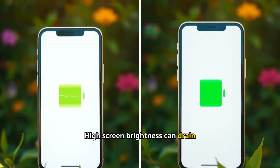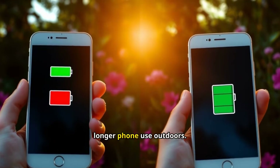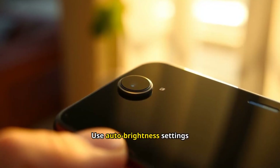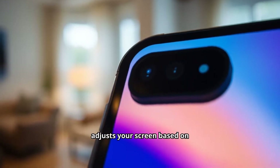High screen brightness can drain your battery faster. Lowering it conserves energy, letting you enjoy longer phone use outdoors. Use auto-brightness settings if your device has them — this feature automatically adjusts your screen based on ambient light.